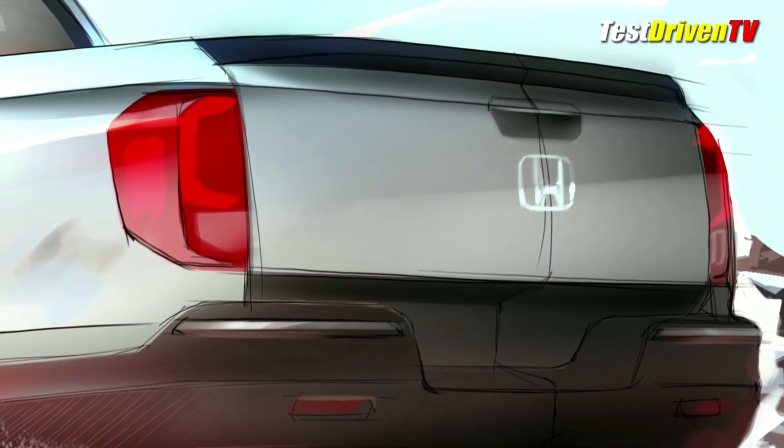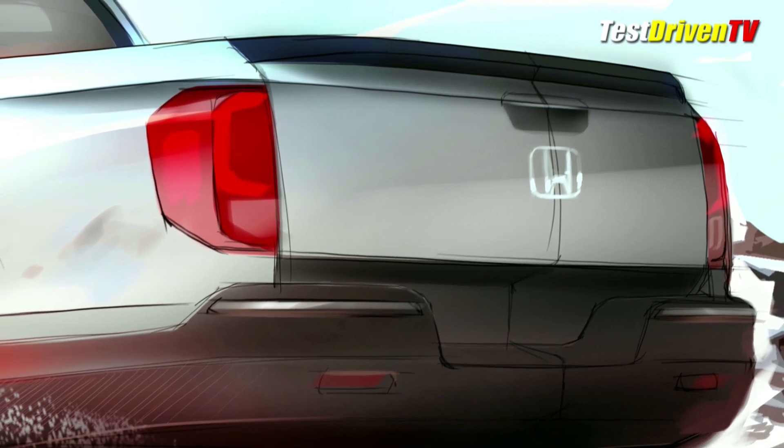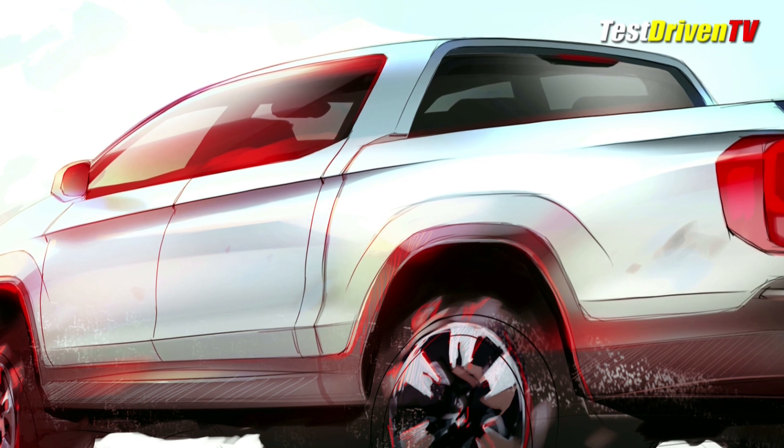The rear tailgate shows a line that alludes to a side-hinged opening capability. And more important, a line, while subtle, separates the bed from the cab like that of a traditional pickup truck.